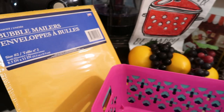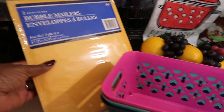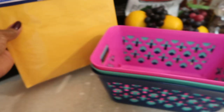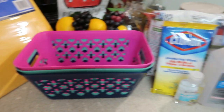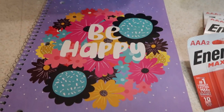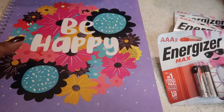I bought some bubble mailers to send out some friend mail — I have friend mail to send out! You get two mailers in the pack. They also have all the school supplies coming back in now.